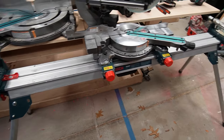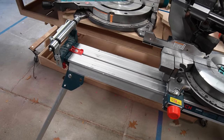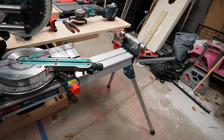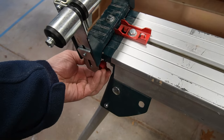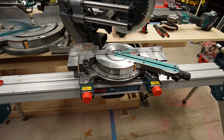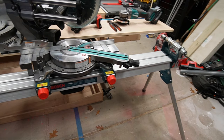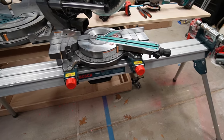The Bosch miter stand is fantastic — super light, super portable, and it's been working great. It's all metal, so that's great. This is the only thing I've ever bought from Bosch and it's working out great. I have nothing bad to say about it, bar none.